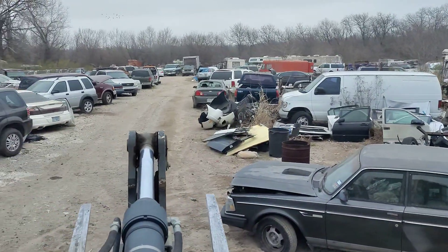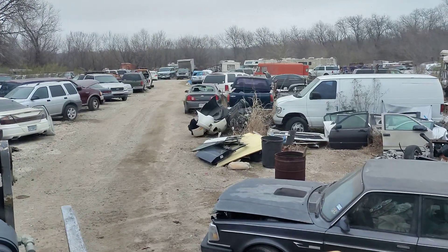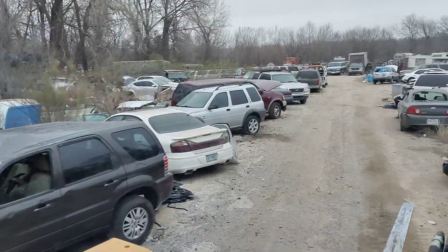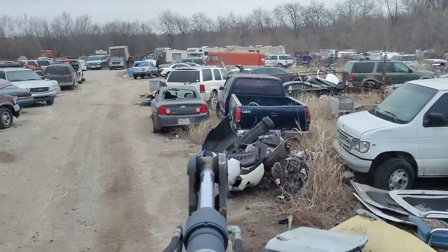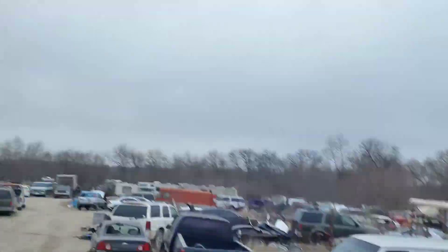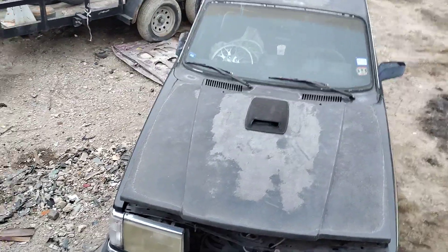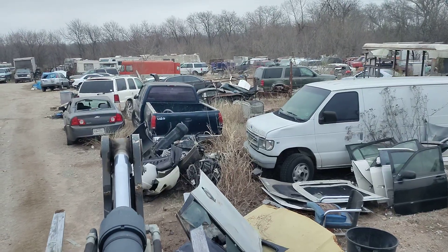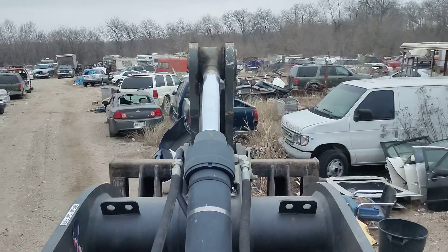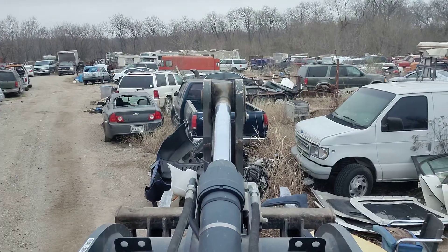Howdy howdy, some more of them funky modifications. We got a hood scoop on the Volvo - that's how you get it done. If you ain't got a hood scoop on your Volvo, you ain't doing it right. It is cold, it is cold. I know other parts of the world it's a lot colder, but Dallas gets pretty cold.